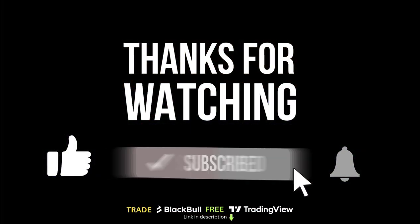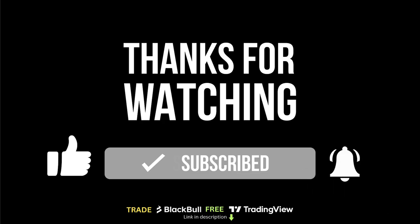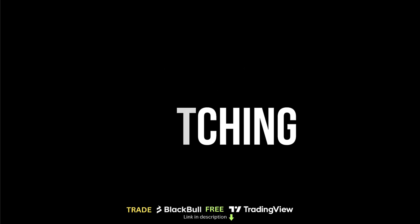If you found this video helpful in your natural gas trading, please take a second to give us a thumbs up and maybe even subscribe to the channel. I'll see you in the next one.